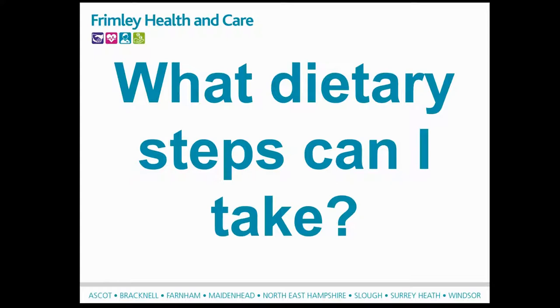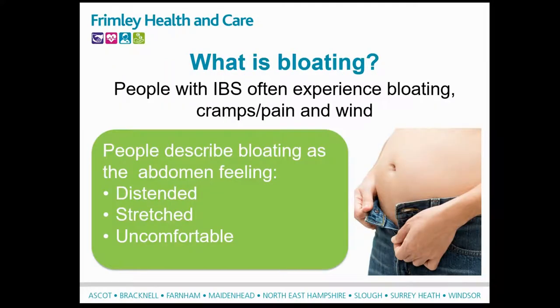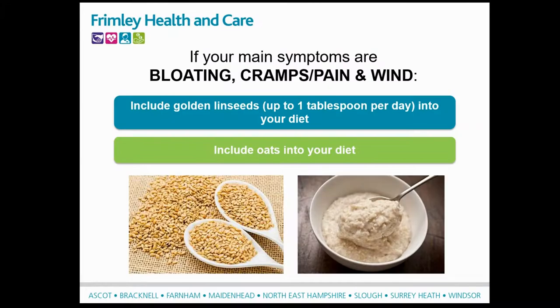We're now going to look at what you can do to manage your symptoms. I'll start by talking about bloating, which may be accompanied by excessive wind and abdominal discomfort or cramps. Patients often describe bloating as their stomach getting much bigger throughout the day and their waistband getting tighter, or a stretching sensation and feeling of fullness. If you have these symptoms, try increasing your intake of soluble fibre. When eaten, soluble fibre is broken down in the gut and forms a gel-like substance, which can help to soften and form the stool. A good source is golden linseeds - try adding up to a tablespoon to your cereal or yoghurt, and increase your fluid intake when you do. Oats are another good source of soluble fibre, so porridge is a great breakfast option.